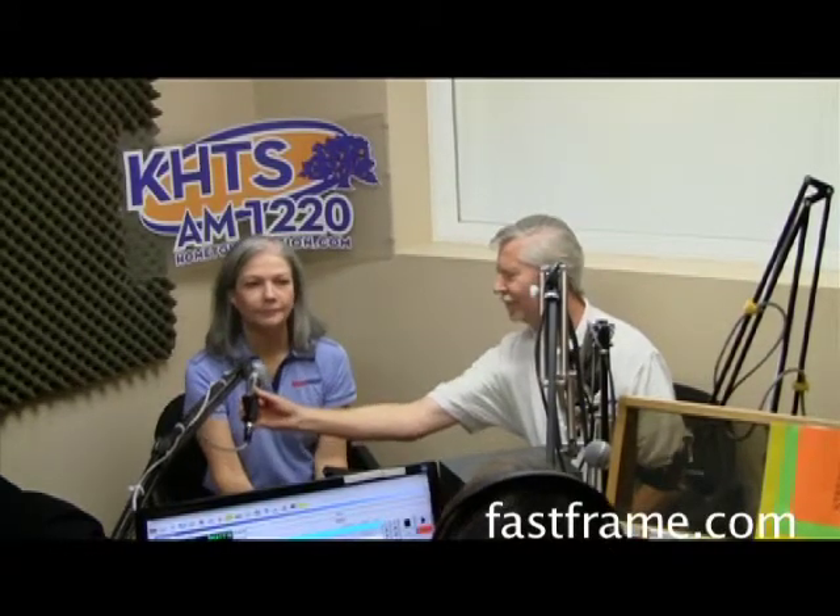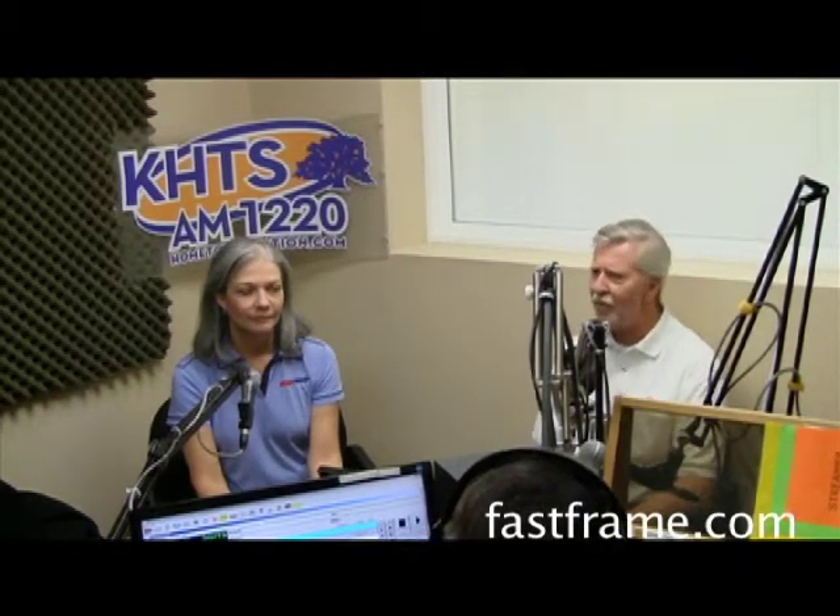I love it when company comes to visit, and from Fast Frame we have Randy and Rosemary. Good morning! They're located in the Kohl's — Whole Foods — shopping center, the Valencia Crossroads Shopping Center, right next to Kohl's.